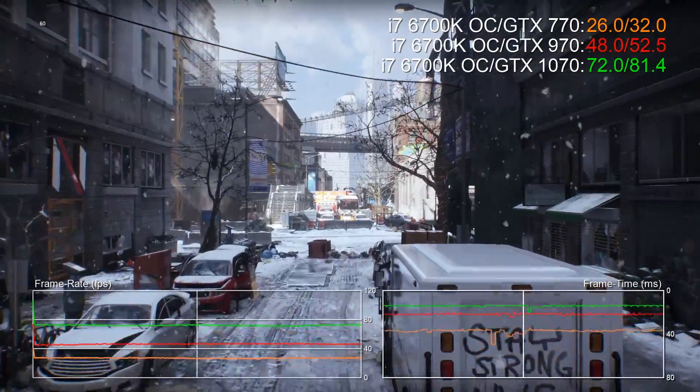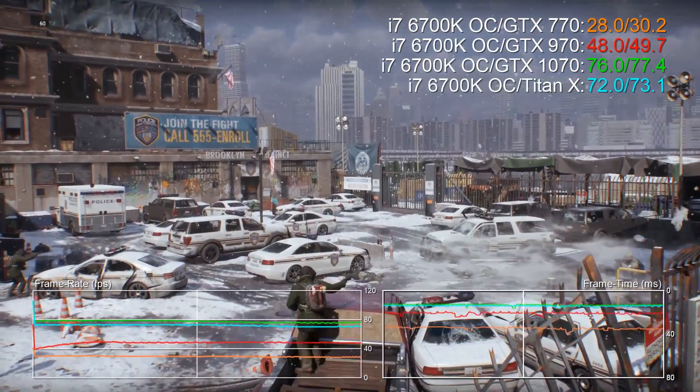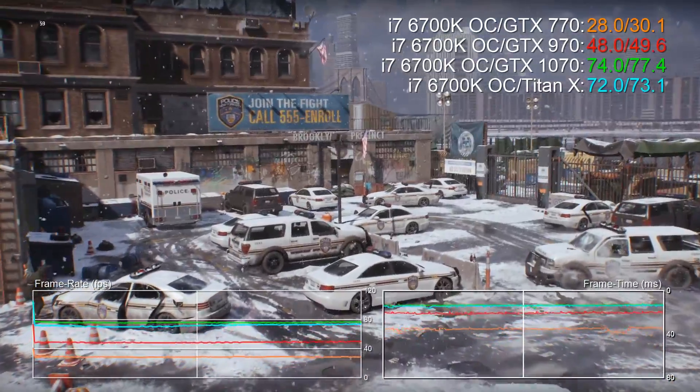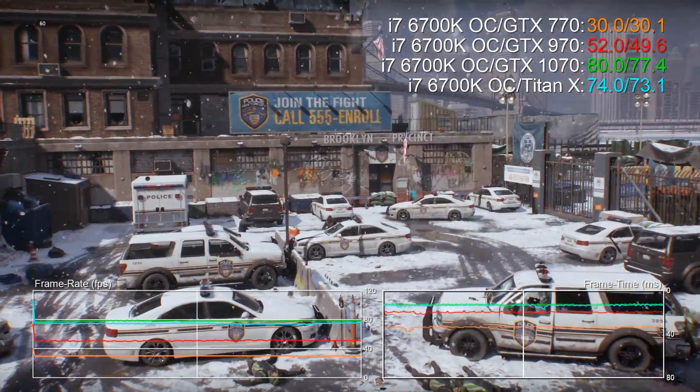In fact, Nvidia is claiming that this card offers up performance on par with Titan X. The 1070 is mostly faster in the tests we carried out. Let's add the Titan X to The Division comparison — you can see it's about 6% faster overall.